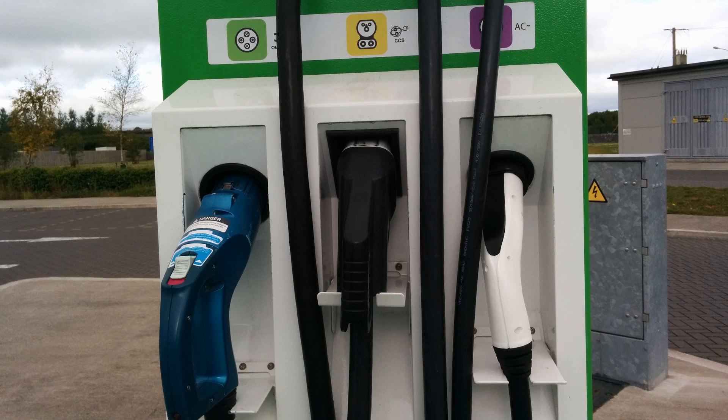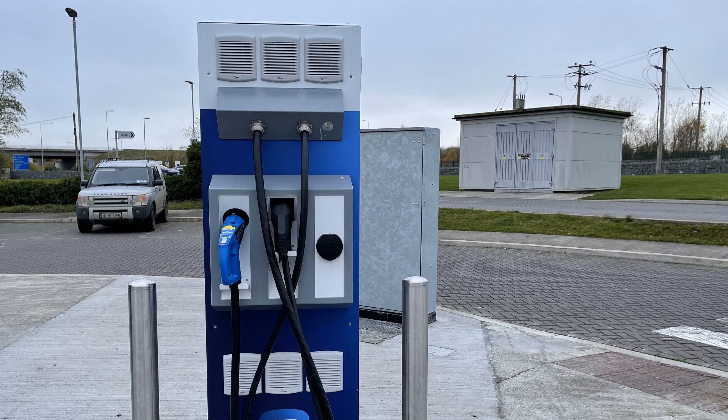This fast charge point has three connectors. From left to right there are CHAdeMO, CCS and AC. On these fast charge points, CHAdeMO and CCS can't be used at the same time, but AC can always be used. So a Nissan Leaf can use CHAdeMO while an older type Renault Zoe is using AC.